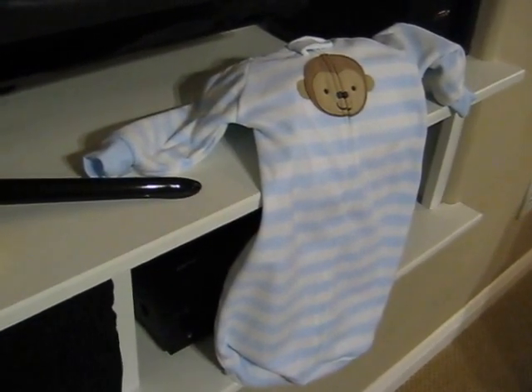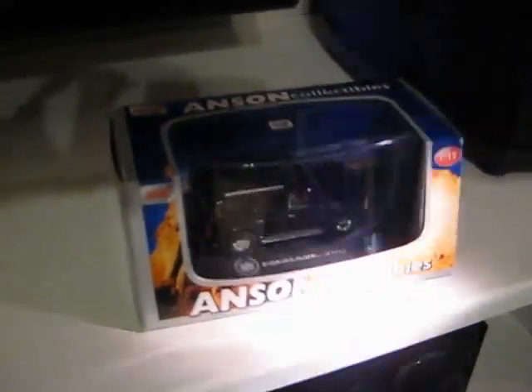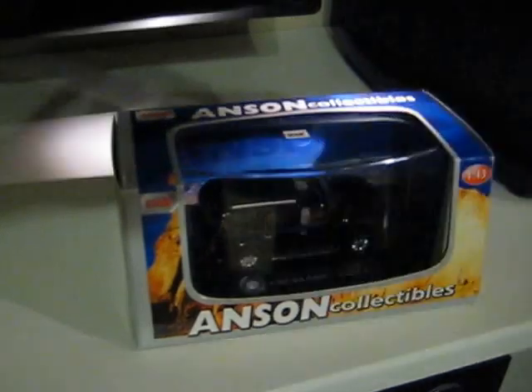And finally, my new car! This 2002 Cadillac Escalade features rubber tires and all metal construction. It's got no motor, it's got no AC, but your kid will love pushing this across the carpet. Woo!